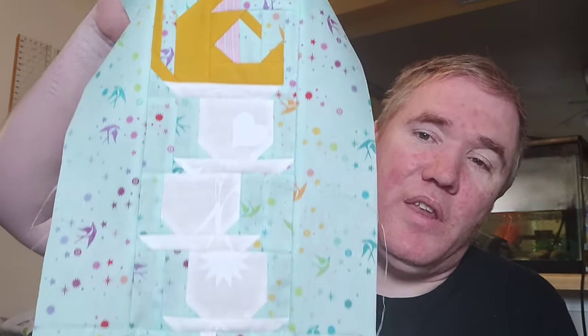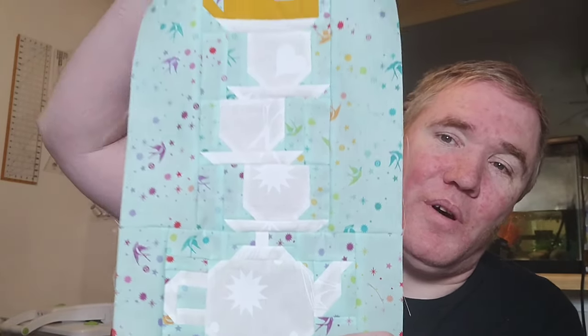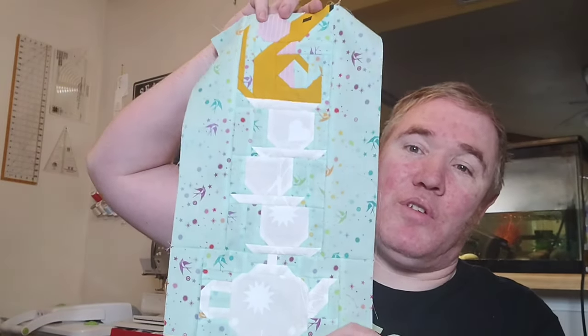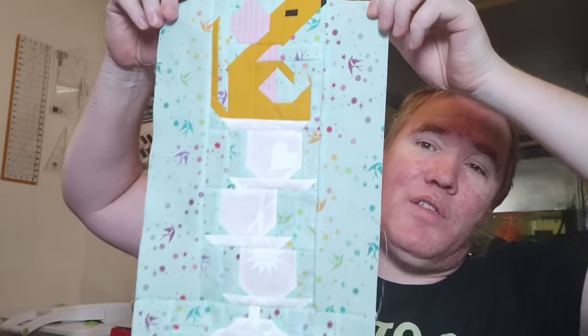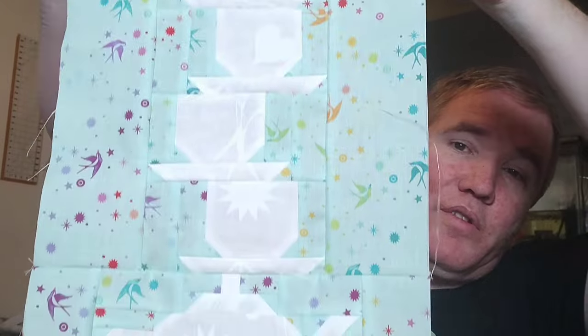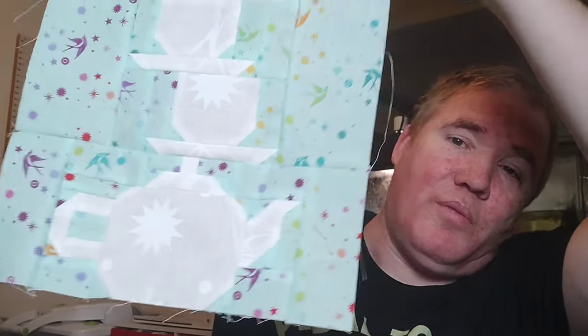The other thing I want to show you is the Dormouse block, which is part of the Mad Court Party — an Alice in Wonderland themed sew-along by Art East Quilting Co. After many weeks, we finally got this block done. You've seen the mouse, you've seen the teacups, and now the teapot is there at the very bottom. It's really, really tall. I think this thing turned out really, really cute, and it's going to look really nice with the whole project when it's done — in 2026 or whenever I get it done, because I'm just enjoying the journey with it.